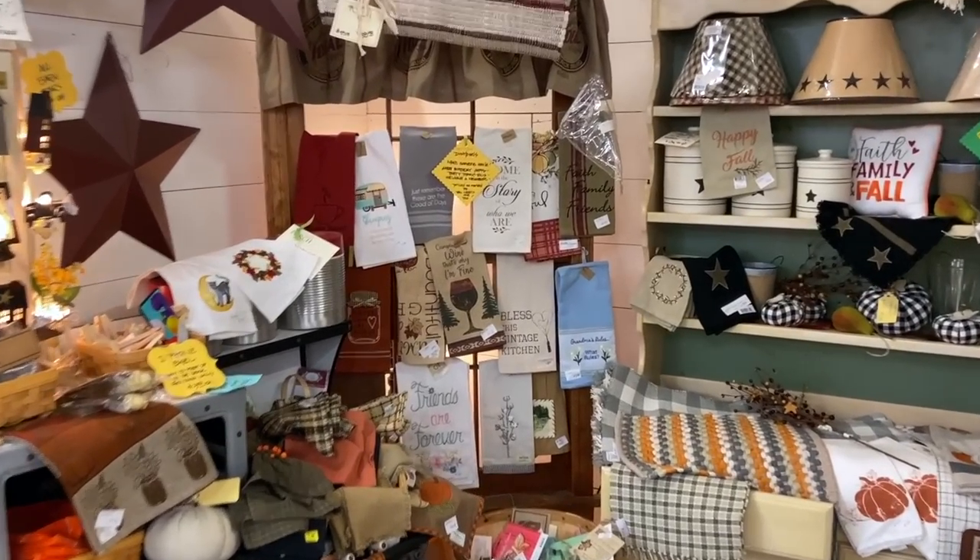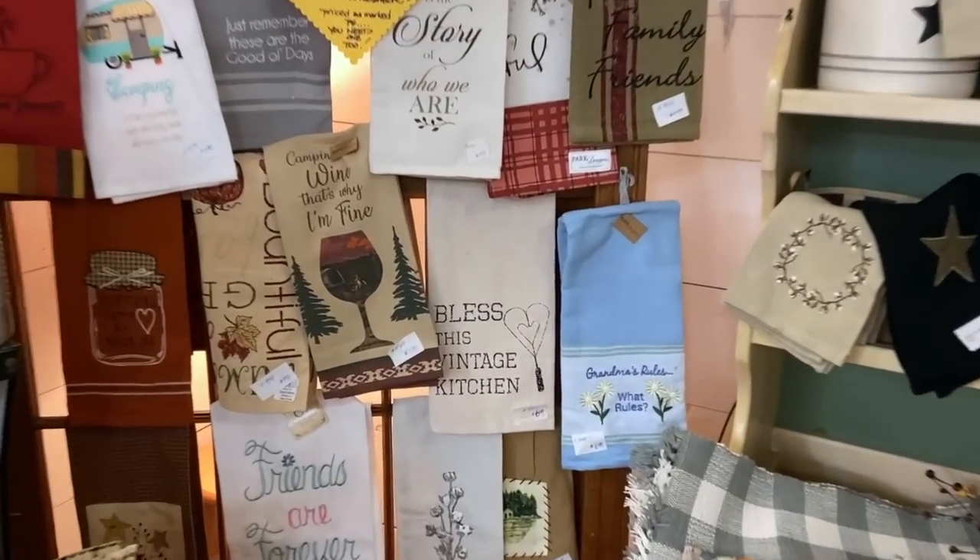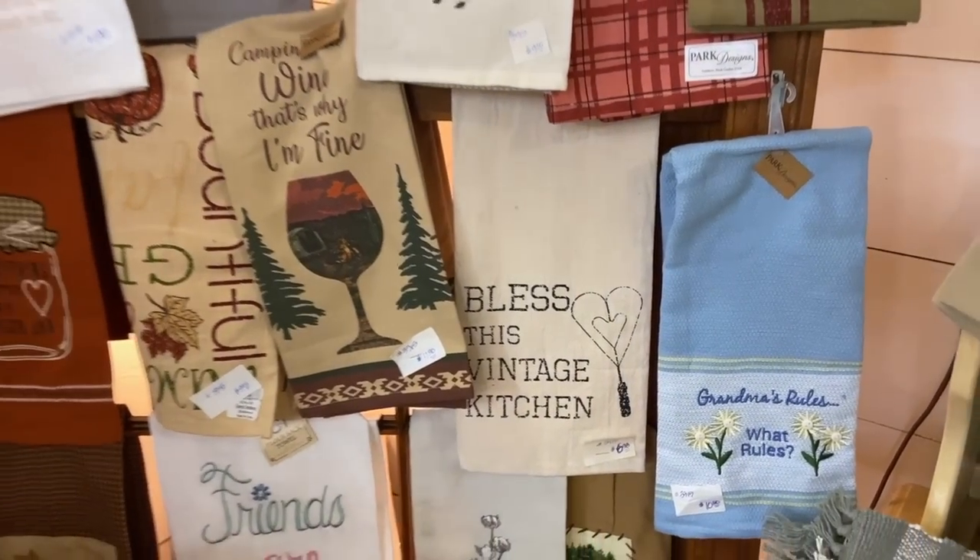This is what especially drives me nuts: 'Bless this vintage kitchen' on a new towel.